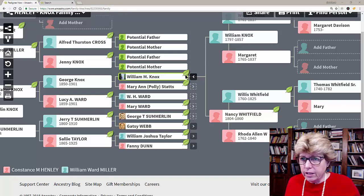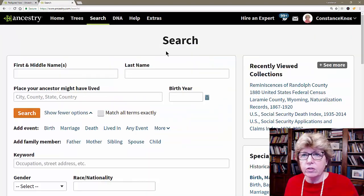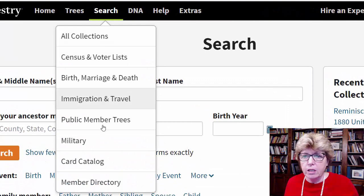So consider going to the card catalog. We go over to the card catalog from your homepage, go to the search tab, go down to card catalog. But before you do,